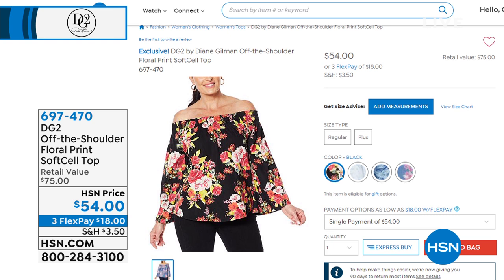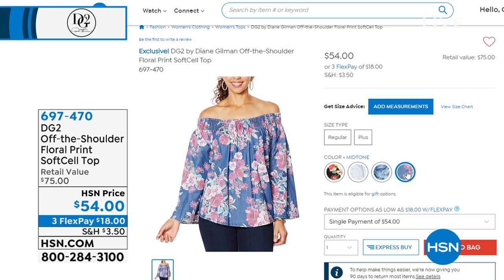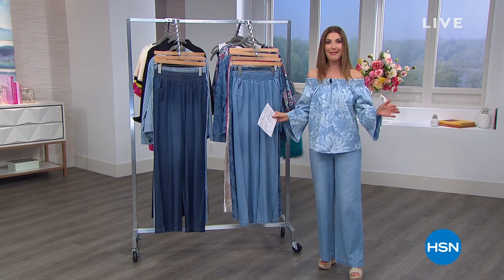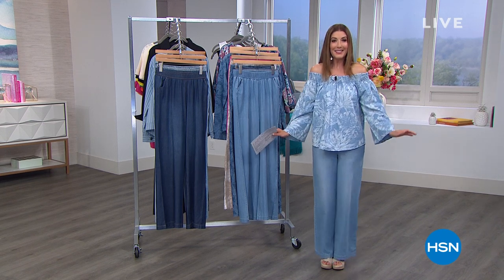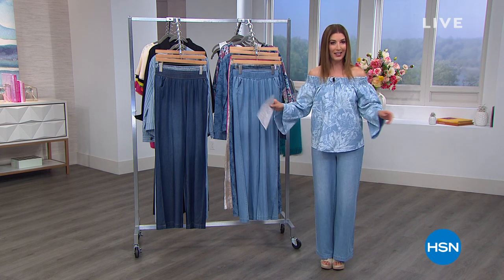It comes in black, a gorgeous chambray — that's what I'm wearing — an indigo, and a mid-tone with a floral. You're going to want to match it to our Today's Special. We're now past 28,000 sold. It's hard to keep up, but this is our last and final hour to shop with Diane Gilman. The Today's Special is here — I'm going to call this Quarantine Chic.